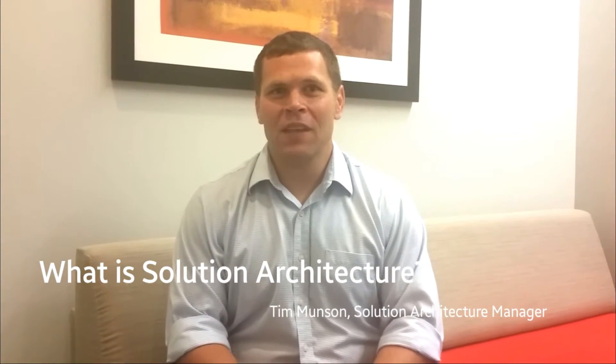Hi, my name is Tim Munson, and I'm the lead of the Solution Architecture Practice here at Blue Cross and Blue Shield of North Carolina. I work with the Enterprise Architecture and Integration Team led by Joe Basante, and I'm here today to spend a few minutes with you talking about the Solution Architecture Practice — what we do, who we work with, and what we deliver.